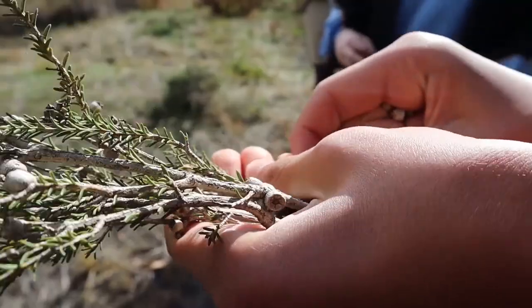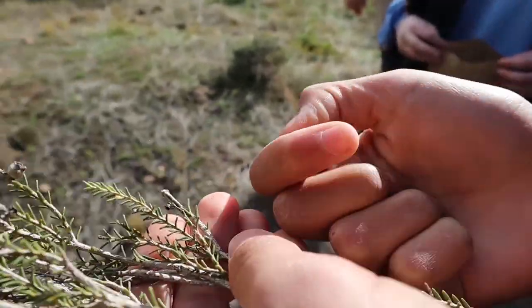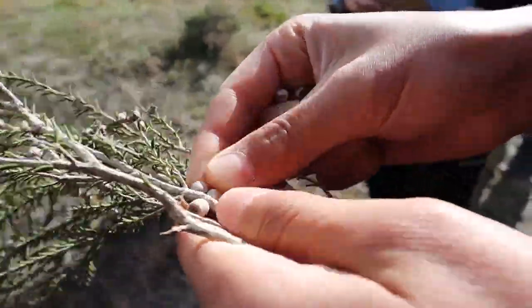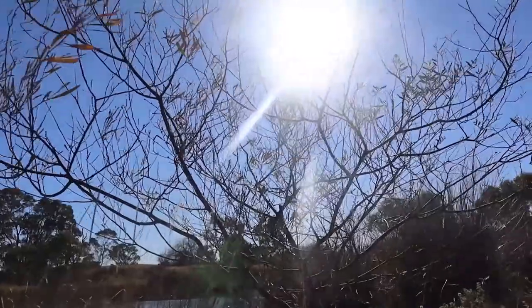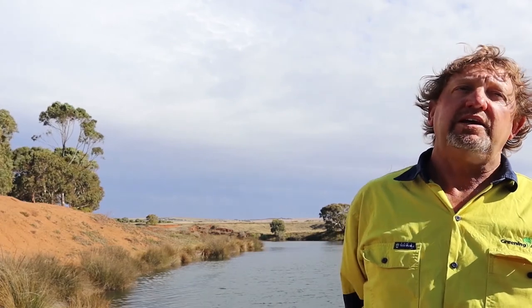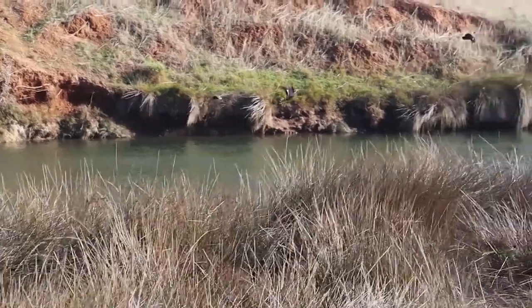We can incorporate some seed from the more northern, drier parts into the area as the rivers start to recede a bit. We'll incorporate species seed from this area and supplement with seed from areas north of the top riverside.